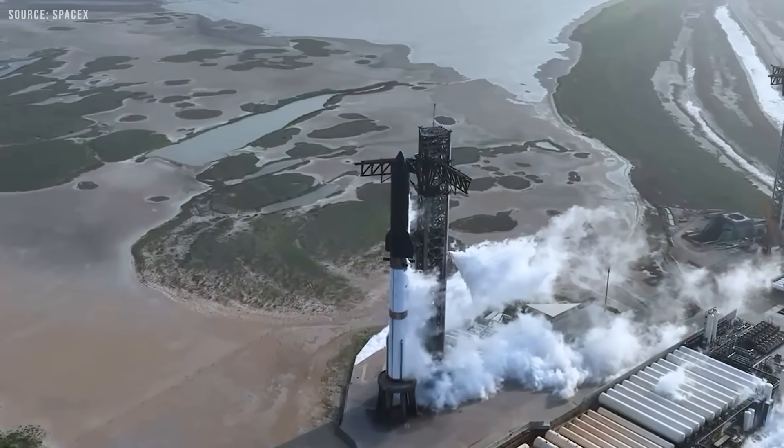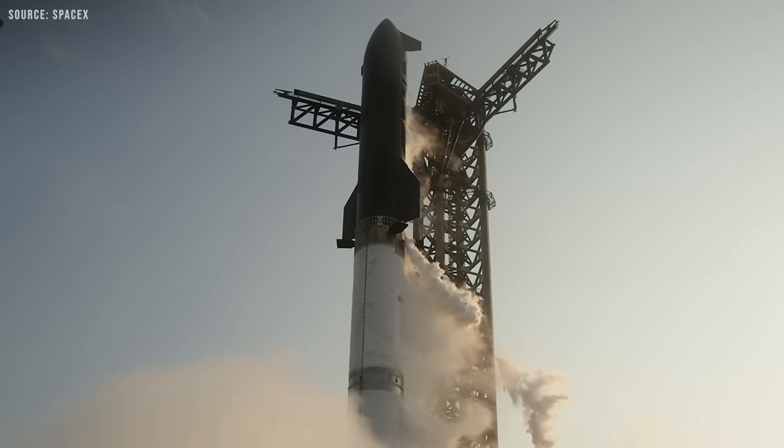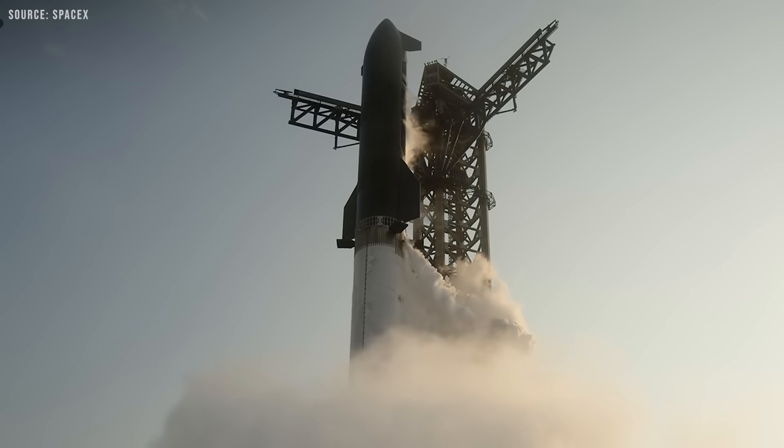You'd send the Starship to orbit with its full payload, then send a bunch of other Starships up to refill the propellant. Once the propellant tanks are mostly full, you can deploy for Mars or the Moon. Elon also mentions that most of the mass would be oxygen — almost 80% oxygen gets transferred, with a little over 20% fuel.